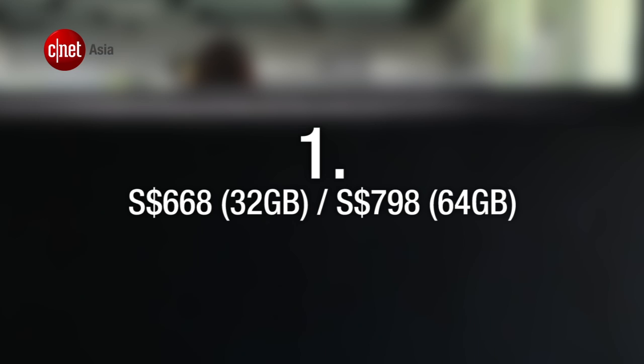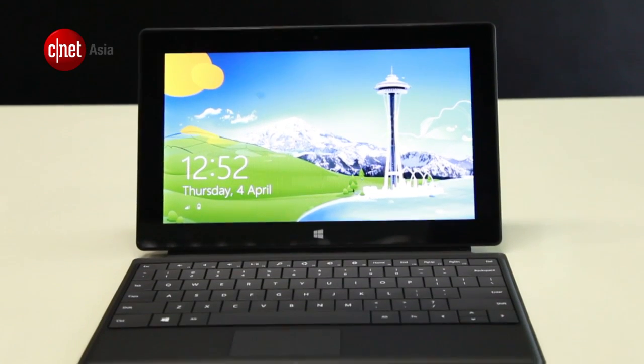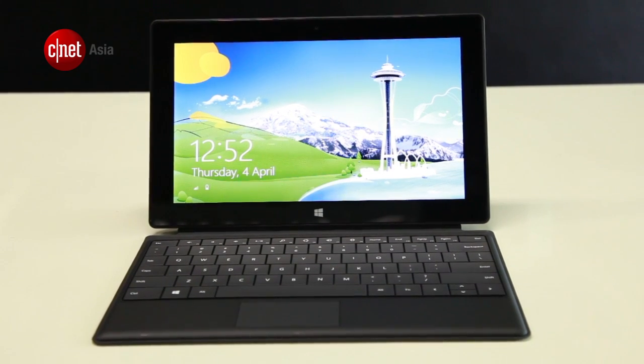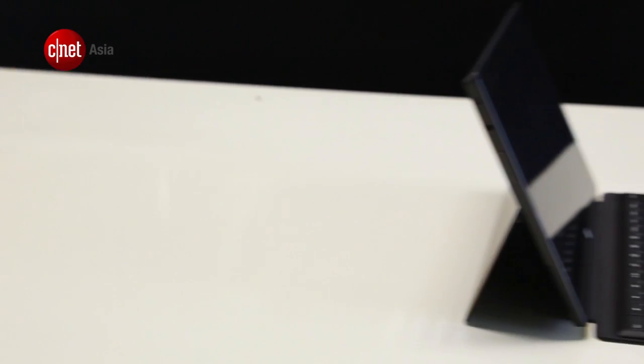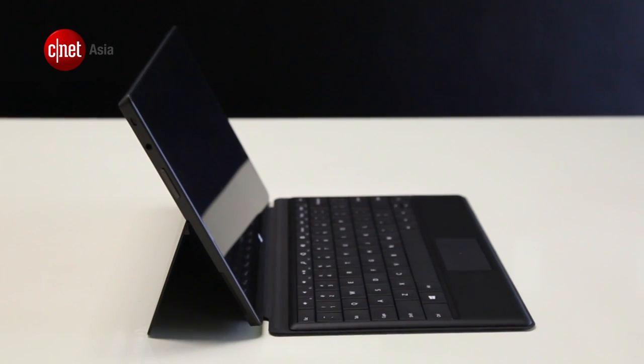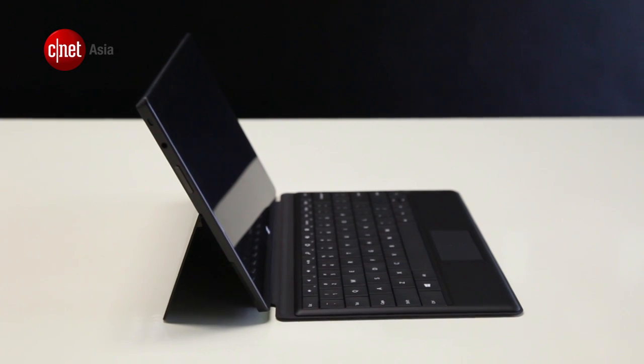And number 1: Microsoft has announced that the Surface RT will be available in Singapore from April 5th. The 32GB version costs $668 Singapore dollars, while the 64GB model costs $798 Singapore dollars. And if you buy both the tablet and touch cover together, you'll get a better deal.